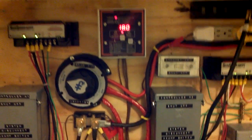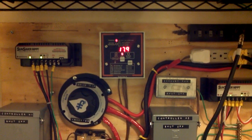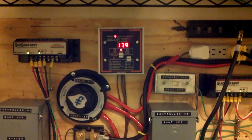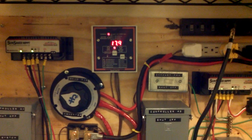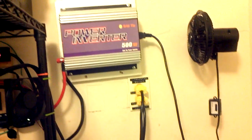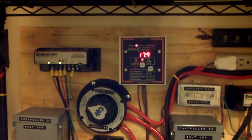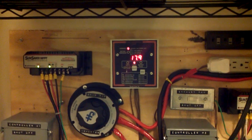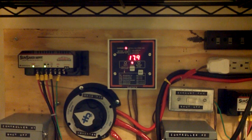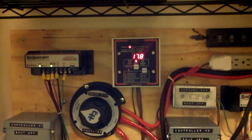In about 2 hours I'm going to come back and check the state of charge to see how well the batteries charge after 2 hours. The idea was to run the inverter for 4 hours, and then for about 2 hours charge up the battery, then repeat the process another time.